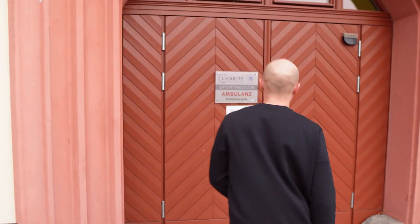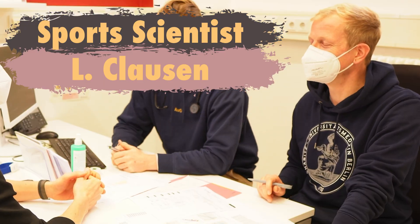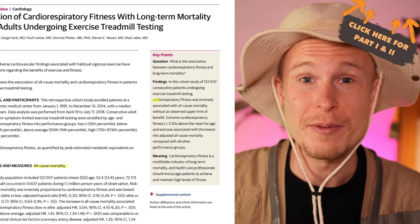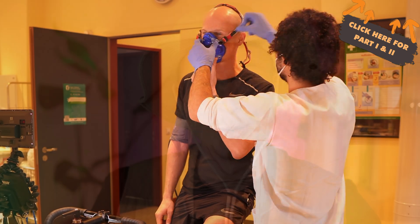For that, we went to one of the most renowned clinics for sports medicine, where we consulted with a medical doctor and a sports scientist. In the last two videos, we already uncovered why VO2max is crucial for longevity, how it works, and different ways you can test it. So today, we'll round things off with part three.